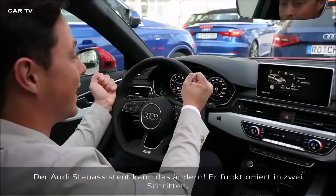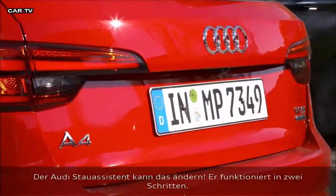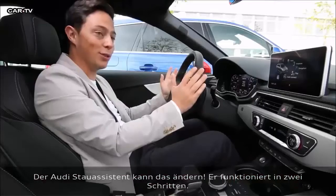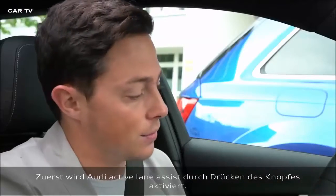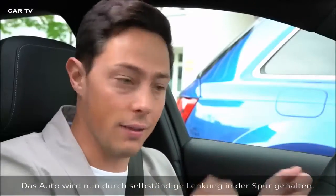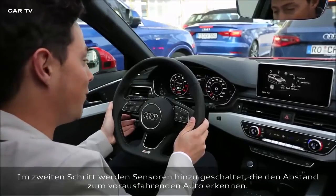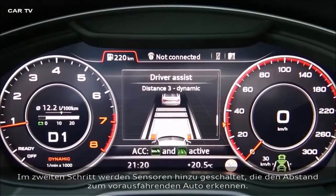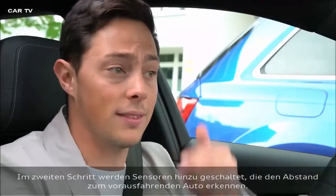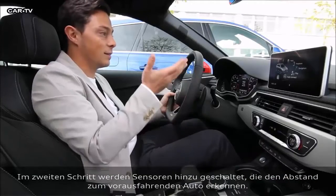Doesn't traffic make you so angry? Thankfully, Audi now has traffic jam assist and it can make life so much calmer. It works in two separate steps. Firstly, lane assist — I press this button and it keeps the car in the lane, doing the steering for me. Then I activate sensors at the front of the car which dictate the distance between myself and the car ahead, and the system is ready.